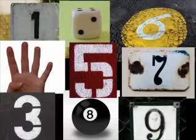Big N, small N. Numbers. Do you know your numbers? Numbers.